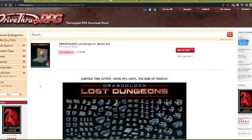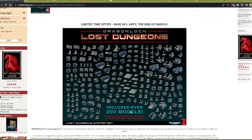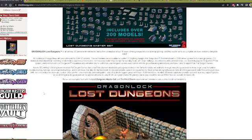Over at DriveThruRPG, it's being featured on sale — the Dragon Lock Lost Dungeons Master Set at $9.99, saving 80% because it's normally $50. It includes over 200 models, all of the high wall version models. They're starting to make some low wall versions too, which you can hold out for. But at this price, if you like to do any 3D printing, this is as complete a collection as you could ever want for building dungeons.